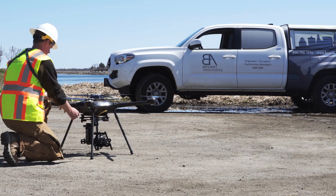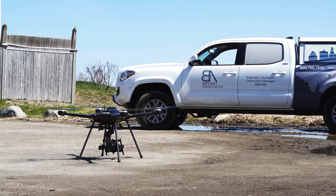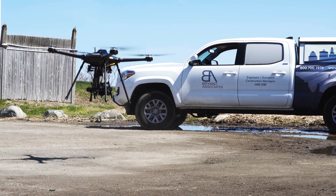My name is Gary Hamilton and I'm a licensed land surveyor. I oversee the survey operations from Bryant's corporate office. We felt as surveyors and engineers that we wanted to have a piece of equipment that we could deliver a product that we could stand behind at a professional level.